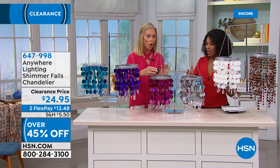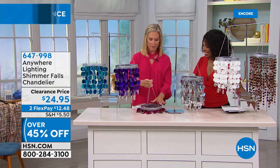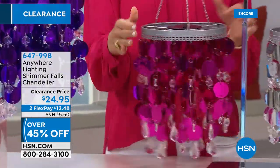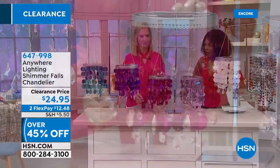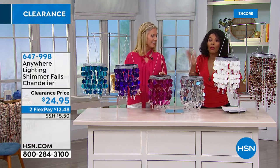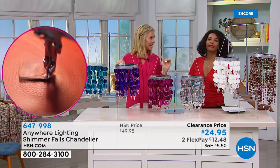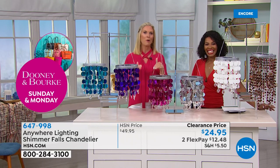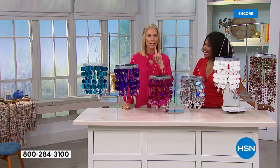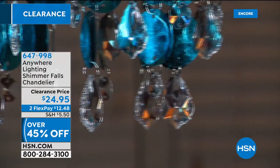It comes all set up — unlike a chandelier where you have to string all the crystals, this comes out of the box just like this. Put your batteries in and hang it. It's 23.5 inches from top to bottom, 8.5 inches across, and it's half price so you could get two for what one used to cost. Flank a doorway, put them over nightstands for a glam bedroom. And for grandmas watching — if you're looking for a fun gift for a teen or tween girl, this is it. They're into the glam, the YouTube videos, the selfies — this is perfect in the background.